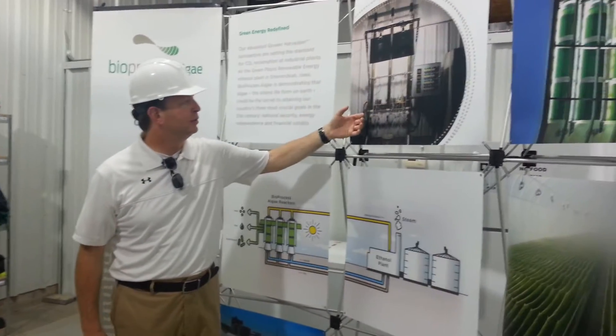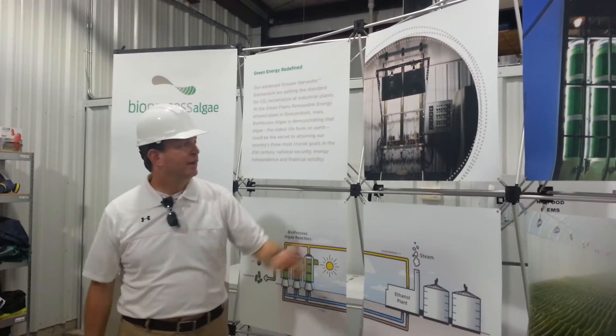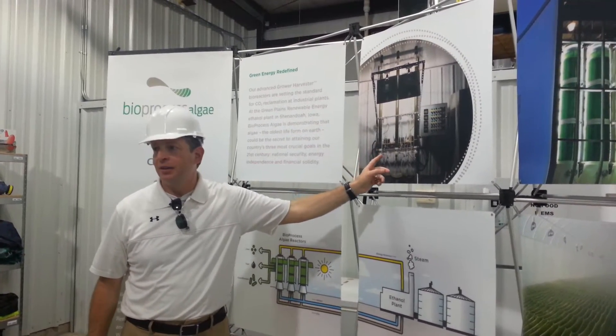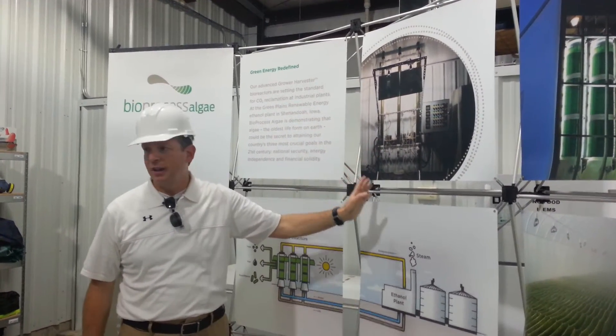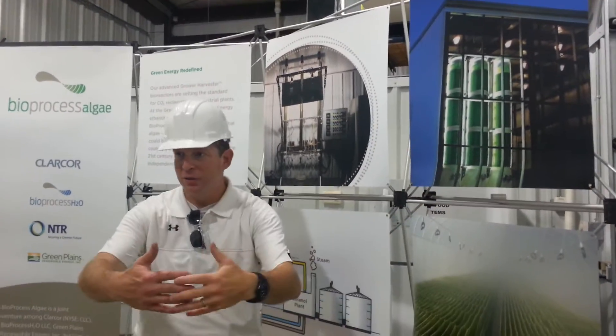We put them into long, narrow tubes — about 6 feet tall by maybe 6 inches wide. We asked, will the algae grow on our inoculum? Yes, they will. Then we went to these tubes, which you're going to see today. Will they grow on bigger tubes? Yes, they will.